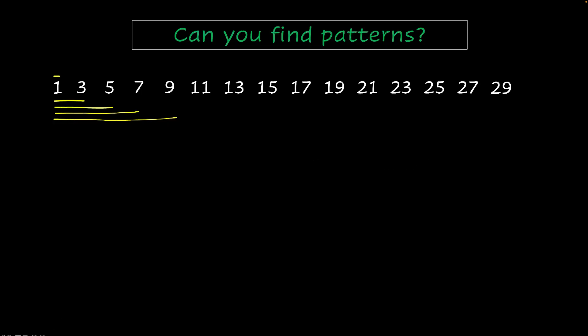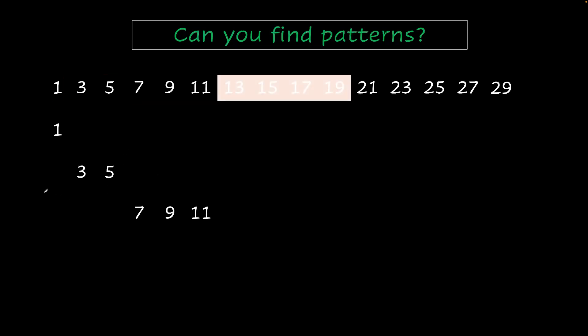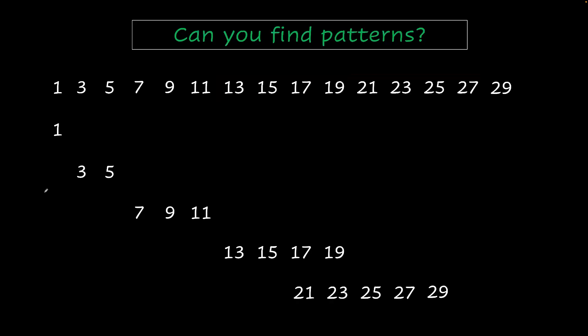What if I tell you there are even deeper patterns? Here's this number, and then we have these two, and then these three, and then these four, and then these five. Take a pause and try to figure out a pattern. Did you get it? If not, here's another hint for you.